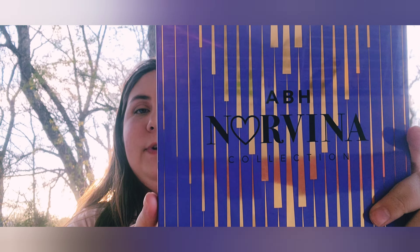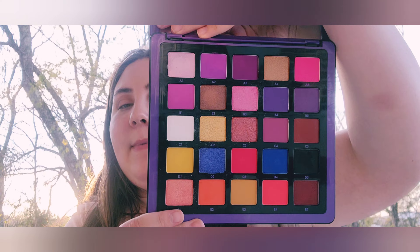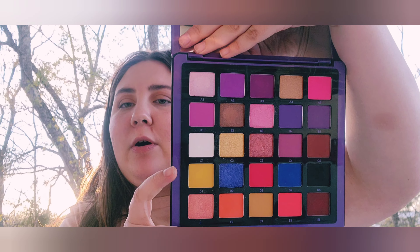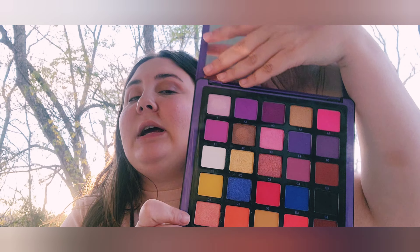My last eyeshadow palette is the ABH Norvina palette, Volume 1. It has a lot of purples, some orange and pink, pops of golden color — a really nice spring palette with wonderful pigments. You do need to build them up a little, but they're absolutely wonderful. I know they have six volumes now — the sixth one has like a space-themed look.